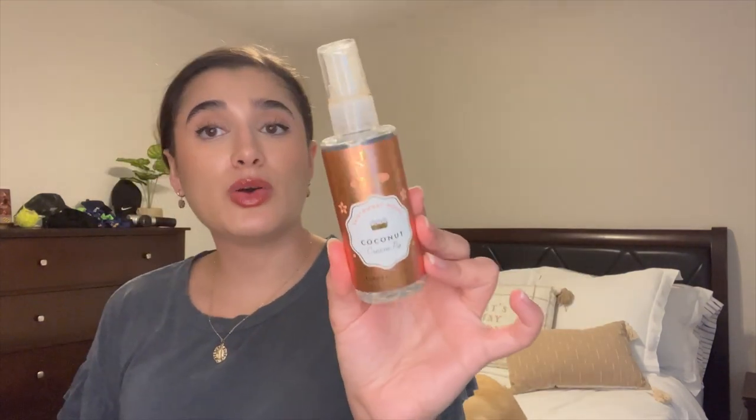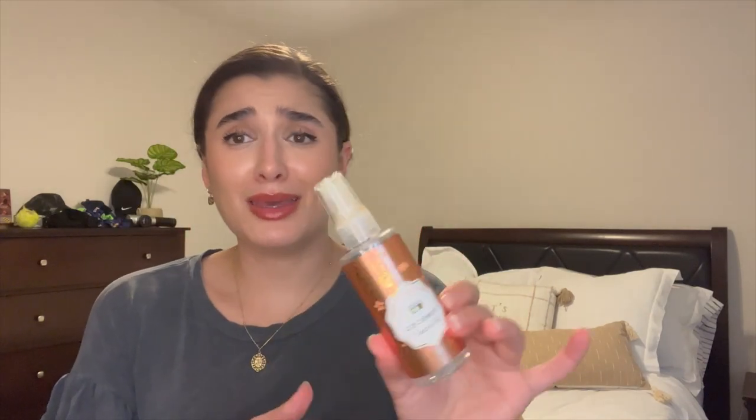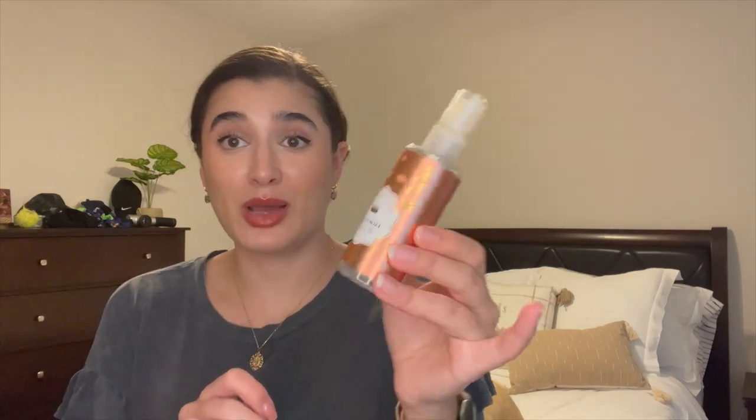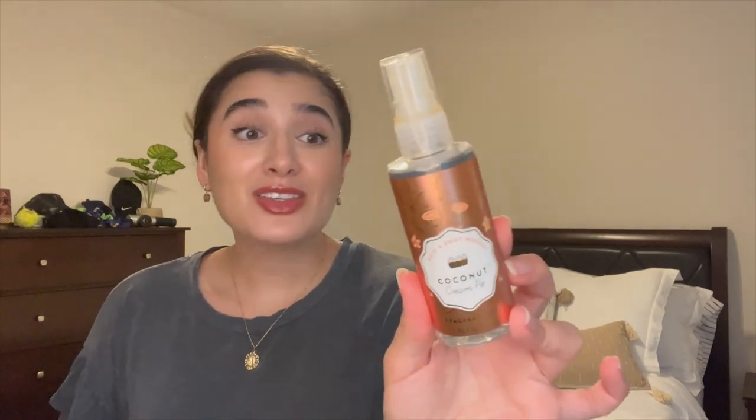I've got a little mini here — Coconut Cream Pie fine fragrance mist. I adore this scent. Unfortunately the nozzle broke around the quarter-left mark, which was pretty sad, so I had to toss it a little earlier than I wanted to with some juice still left. But I loved this scent and will definitely pick it up again next year if it comes out.